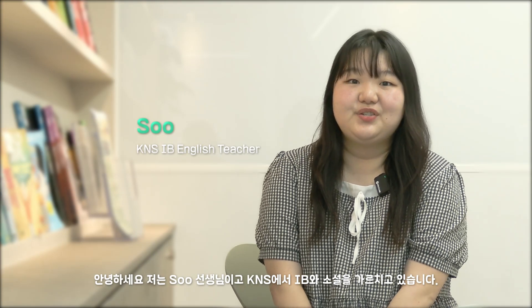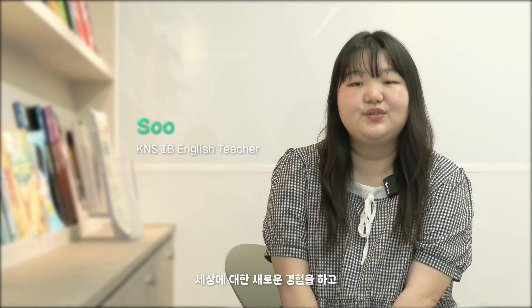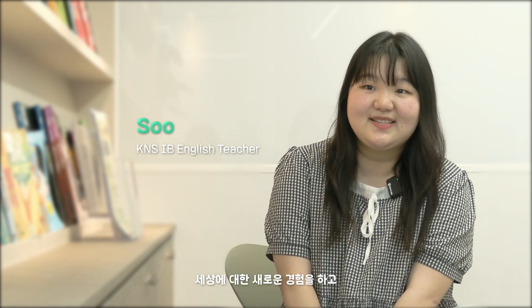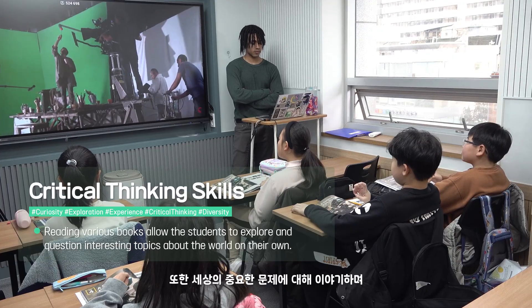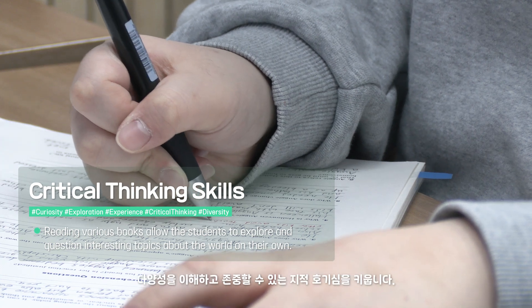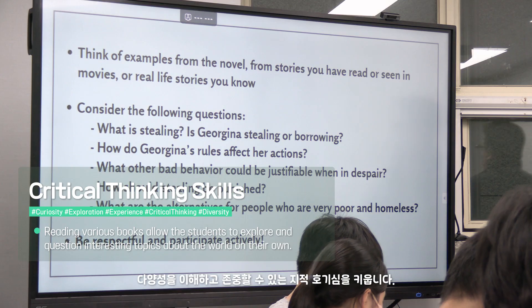Hello, I'm Sue and I teach novel and IB classes here at K&S. By reading class textbooks and assigned novels, our students learn to acquire new experiences and questions to explore interesting topics about the world on their own. They're also encouraged to discuss important world issues, developing their intellectual curiosities and helping them understand and respect diversity.